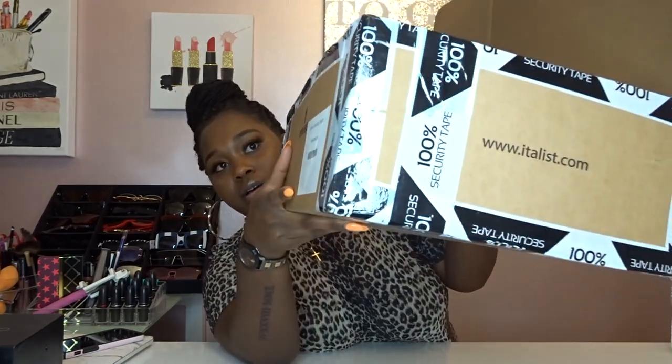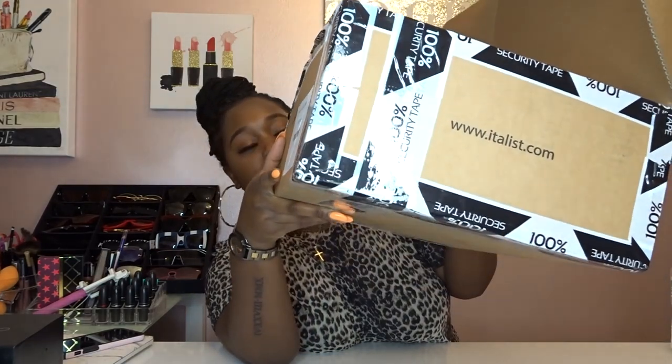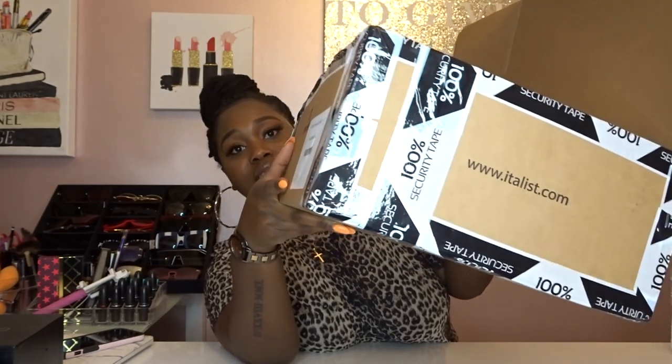This is the package it came in — a regular box that says 'Endless' on the side. I like that it has secure tape on it so I would know if someone had opened it. I really like the simple packaging; I'm glad it doesn't have any luxury branding on the outside because, you know, people be looking.